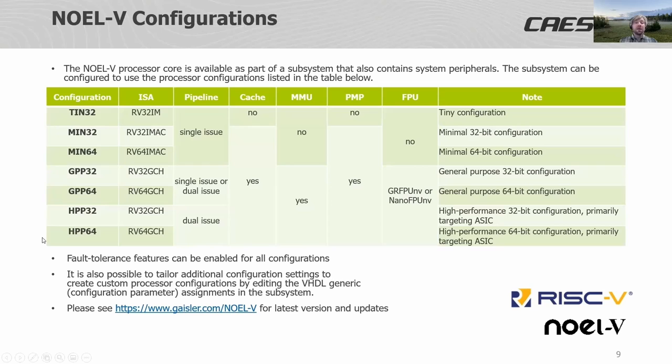The NOVL5 can be implemented in various configurations, ranging from a 'tiny' configuration supporting the 32-bit integer instruction set with hardware multiplication, single-issue pipeline, without cache, without a memory management unit, without physical memory protection, and no FPU — to the most high-performing configuration with a 64-bit implementation supporting GCH extensions, dual-issue pipeline, level one cache, MMU, PMP support, and a choice of two floating point unit implementations: one high-performance pipelined and one more area-efficient. The fault tolerance features can be implemented for all of these different configurations.